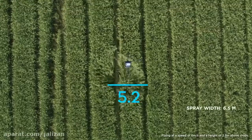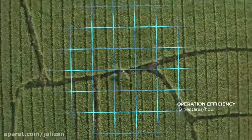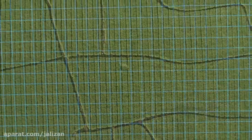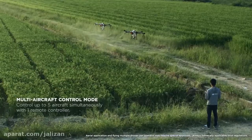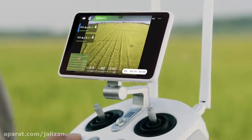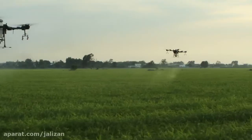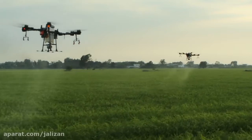It has a spray width of 6.5 meters, which can cover an area of 10 hectares per hour. The multi-aircraft control mode functions with the FPV camera, as well as an HD video transmission system with a range of up to 3 kilometers, ensuring flight safety and boosting spraying efficiency.